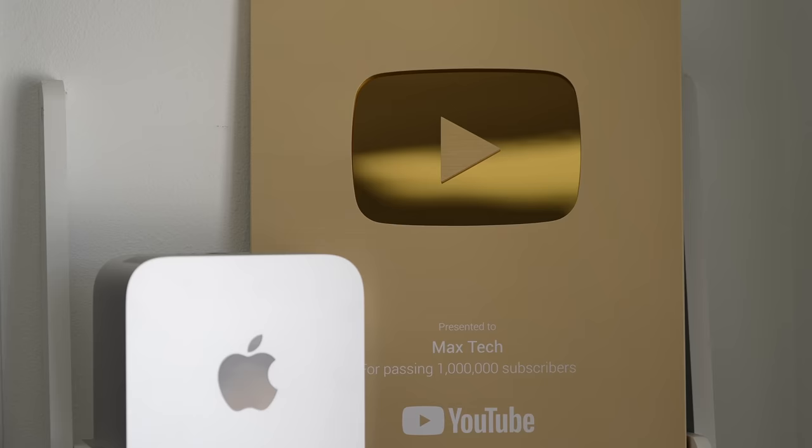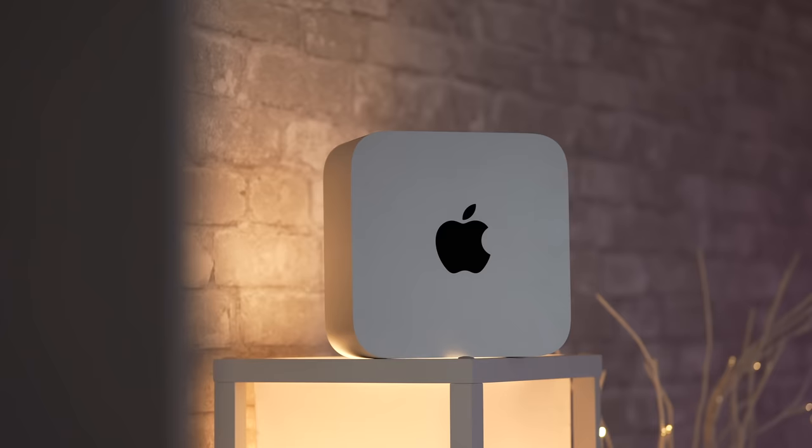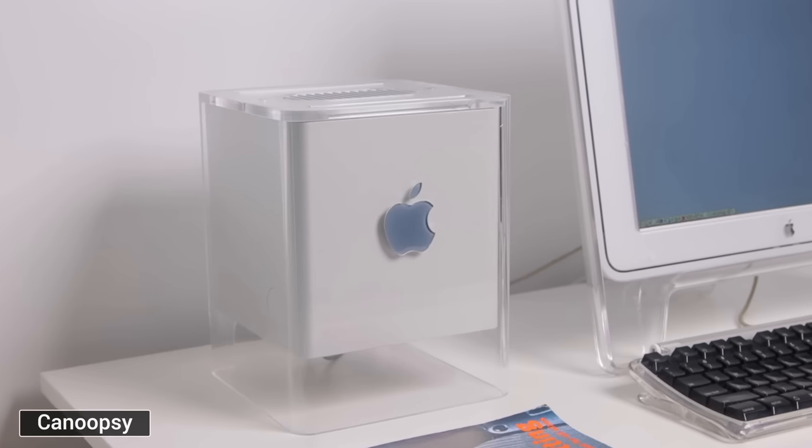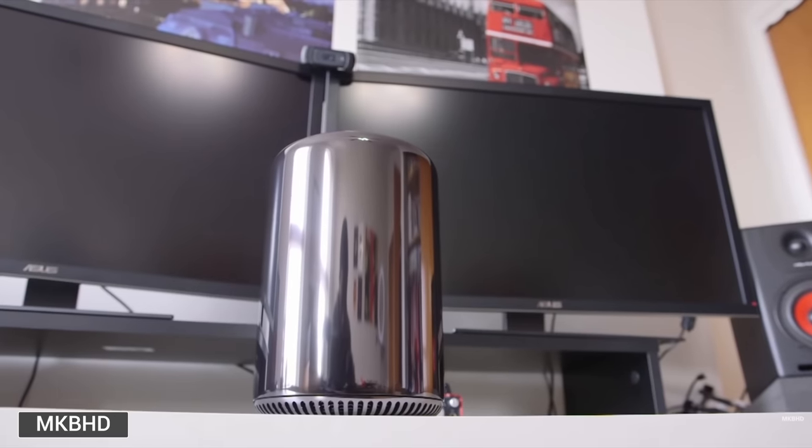This is the best computer that you can buy on earth for five specific reasons, and it completes Steve Jobs' plan of having a powerful, small computer that is silent and can do anything that you want it to.